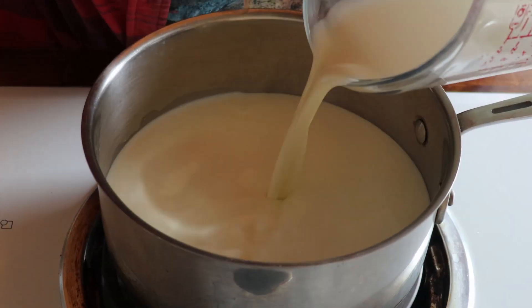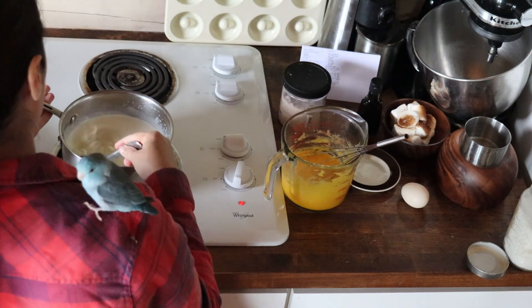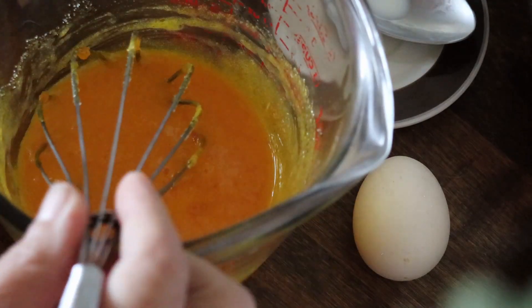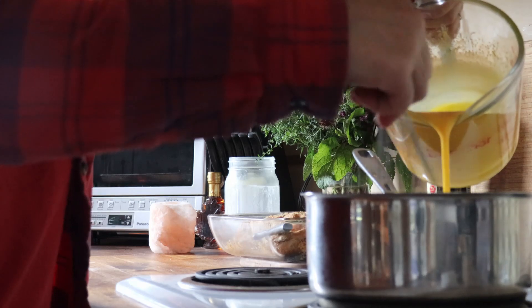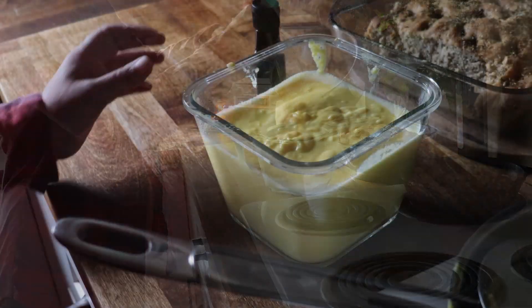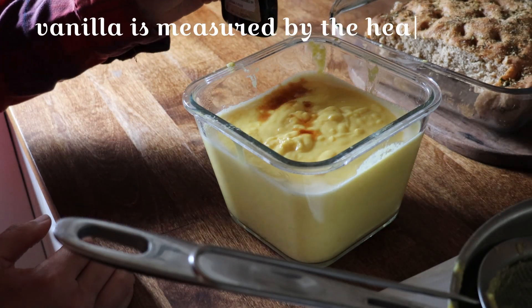Bring your milk to a simmer in a medium sized pot over medium heat for about 5 minutes. It's important to keep an eye on it so it doesn't boil over. Remove it from the heat and cool it down to about room temperature. Now let's temper the eggs: while whisking, take a spoonful of warmed milk and slowly add it into the egg mix. Do this 4 to 5 times until you're confident the eggs won't scramble or the mix is warm to the touch. Then add the egg mix back into the warmed milk, return to medium-low heat, and stir gently, scraping the bottom of the pan until the mix begins to thicken and coat the back of the spoon. Remove from heat, strain into a bowl, and stir in the vanilla.